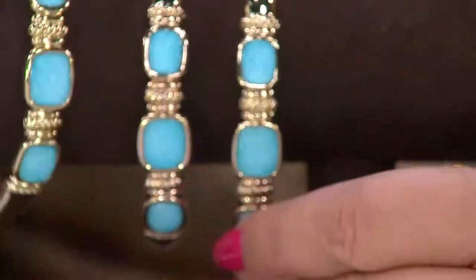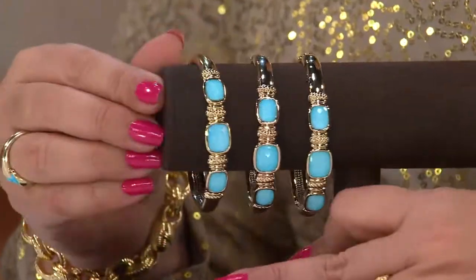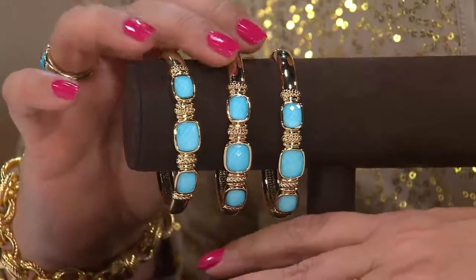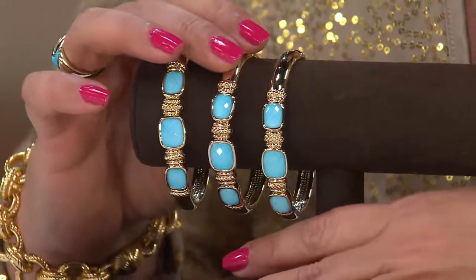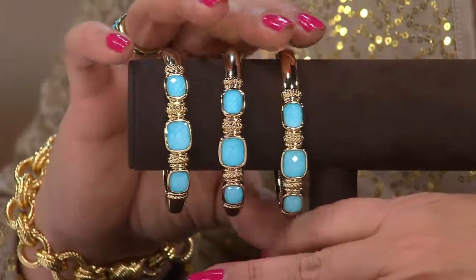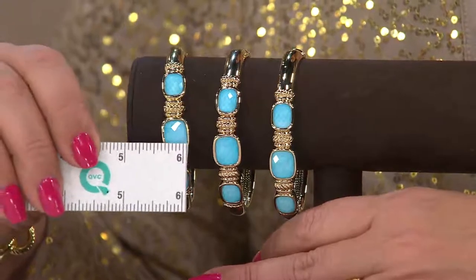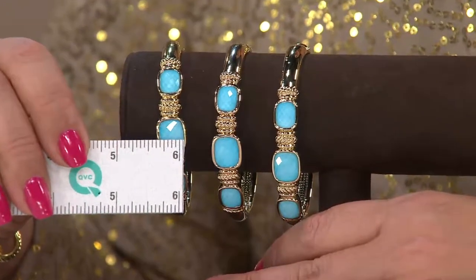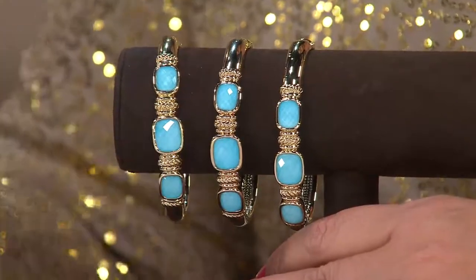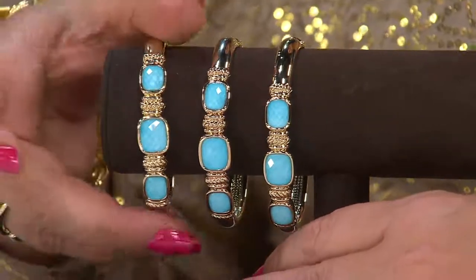Let's break down the price. In the small, five easy payments of $208.80. In the average, five easy payments of $211.80. And in the large, five easy payments of $213.80. As far as the width goes, it's chunky — we're talking about three-eighths of an inch in width. Take a look at the detail in between that.